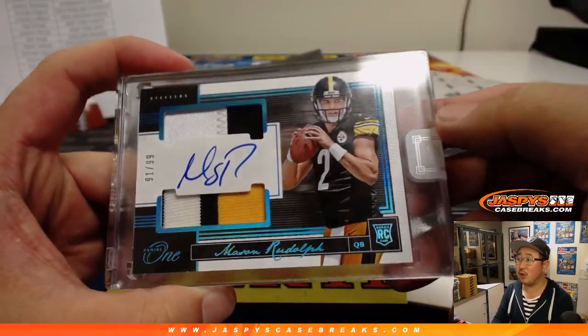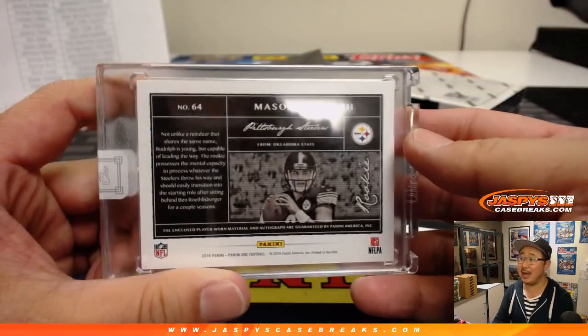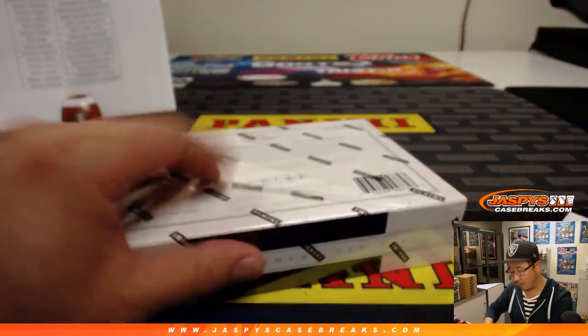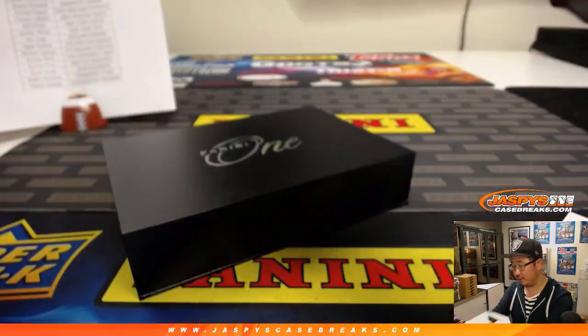And then we've got Mason Rudolph the Red-Nosed Reindeer. So we have the present and possibly the future. 91 out of 99 for Steel Curtain. And the last box coming up. Pick your team 7. Good luck, everyone. Pick your team 8 is not sold out at the moment, so give it a shot.